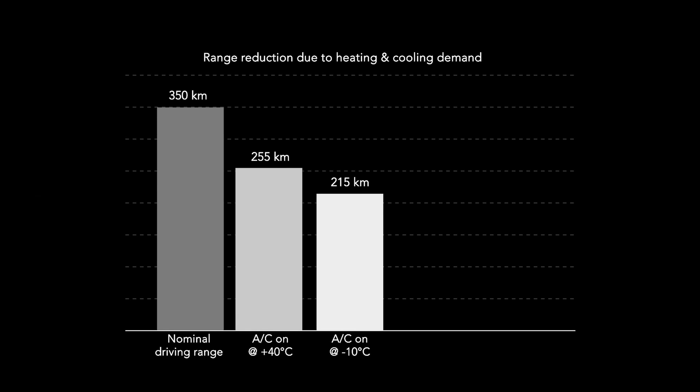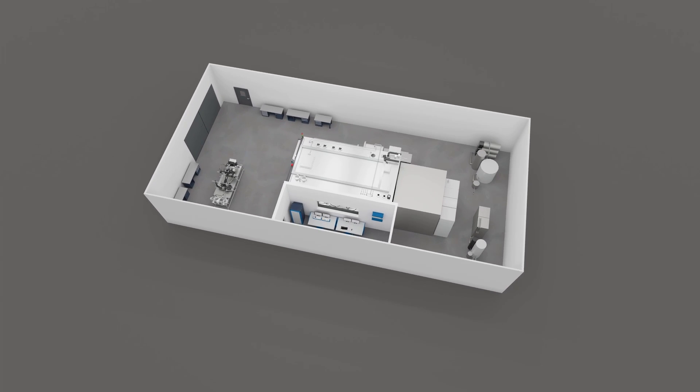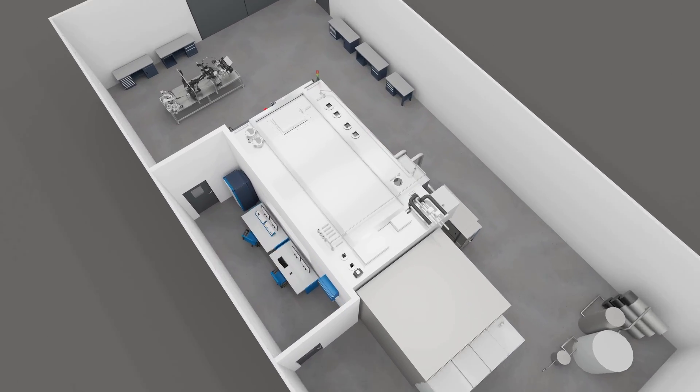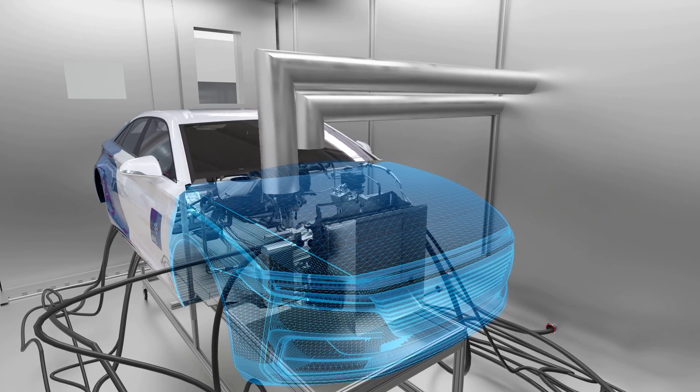AVL's answer to these challenges is a unique portfolio of Thermal Labs, which is patented. It consists of model-based testing equipment to front-load several development tasks to the rig, instead of using expensive prototype testing in a wind tunnel or on road.